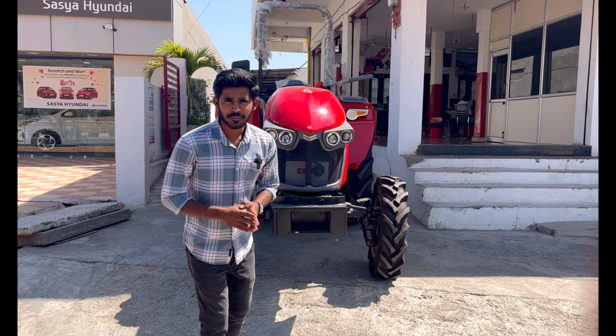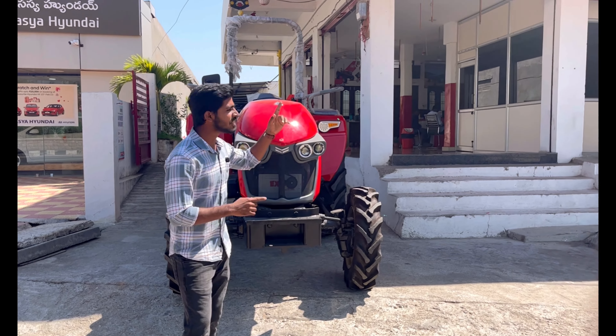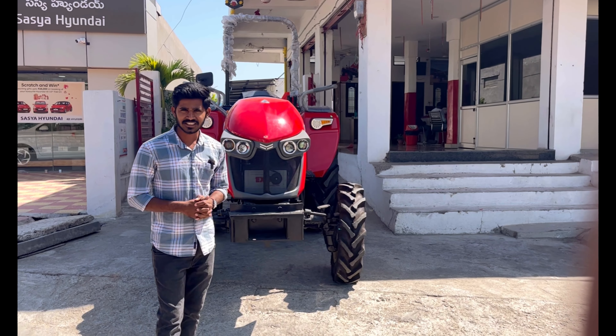Hello everyone. Today we are going to take a look at the Solis Yanmar tractor.